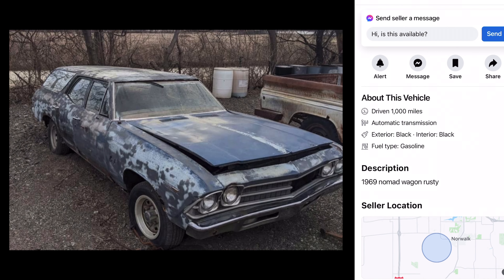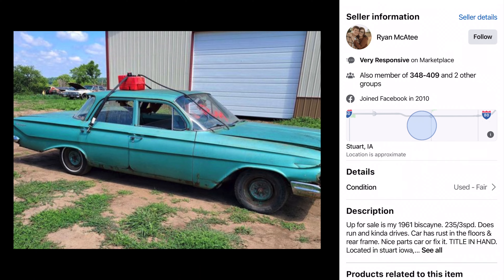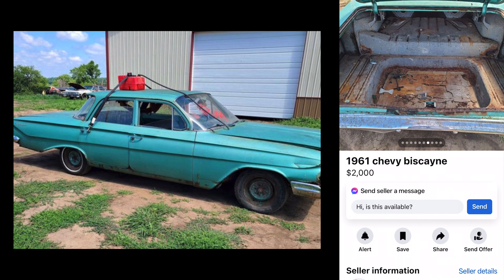61 Biscayne, two grand. Ryan wants two grand for his Biscayne with a gas tank on the roof. Four door. Up for sale — 61 Biscayne, six cylinder, three speed, does run and kind of drives. Well, it kind of drives. Car has rust in the floors and rear frame — nice parts car. Title in hand — oh my goodness, can't believe it's got a title. These photos aren't bad. Too bad for the floor and the frame. This could make a really good parts car — lots of good parts on this thing. Two thousand bucks. Throw your license plates on the floor.